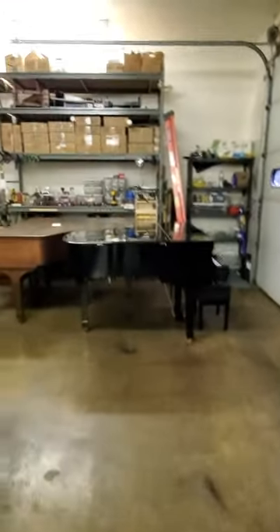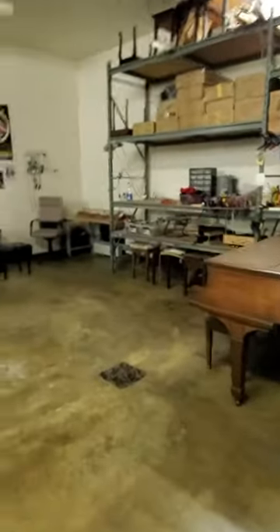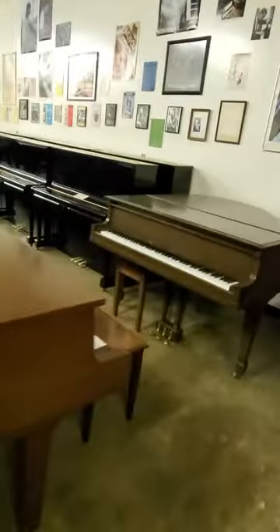Piano moving, piano storage, piano rentals, fine piano service and rebuilding, installation of PianoDisc player and quiet time systems.